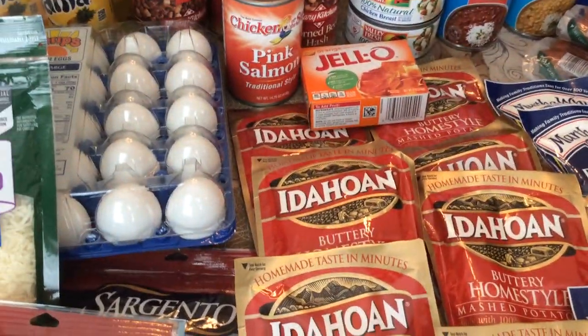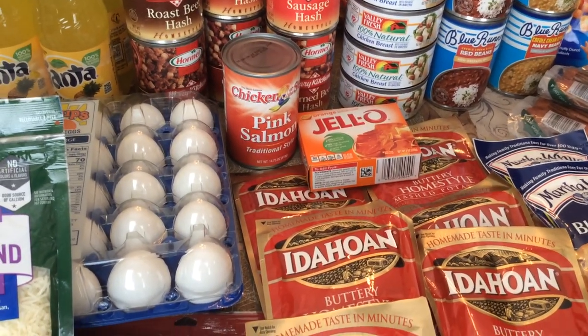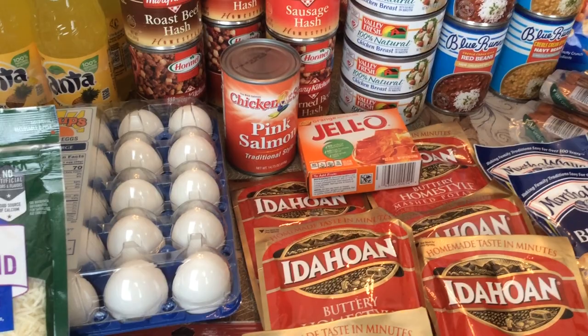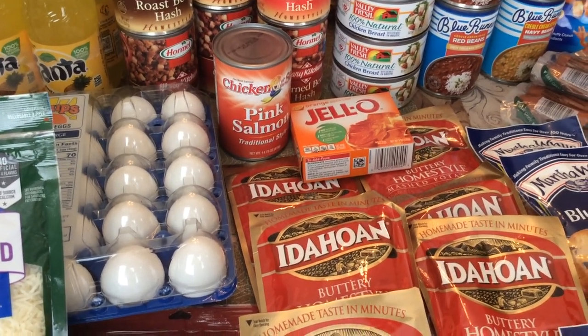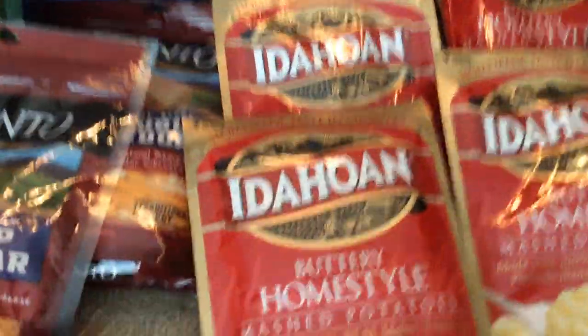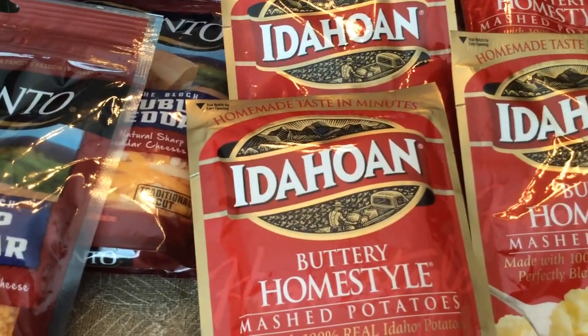I will tell you what I spent — I spent $163 and 18 cents, and I had a total rewards savings of $31 and 80 cents. I will start by letting you see the potatoes, the mashed potatoes, Idaho.